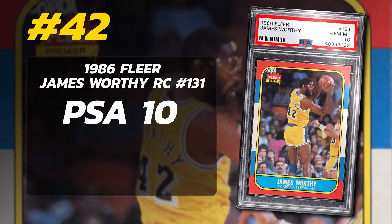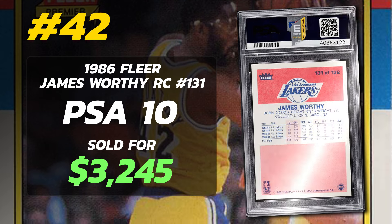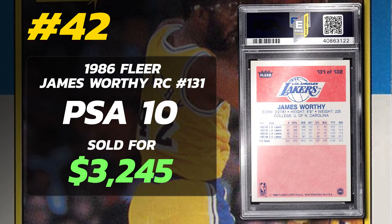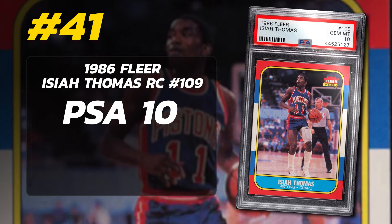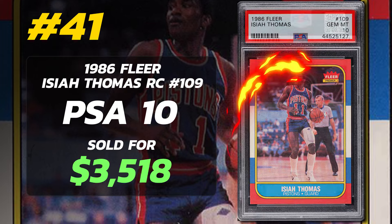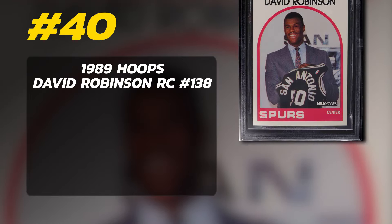Number 42 is a 1986 Fleer James Worthy Rookie Card number 131, graded PSA 10 Gem Mint condition, sold at auction in January of 2023 for $3,245, current PSA 10 population of 134. Number 41 is a 1986 Fleer Isiah Thomas Rookie Card number 109, graded PSA 10 Gem Mint condition, sold at auction in January of 2023 for $3,518, current PSA 10 population of 193.